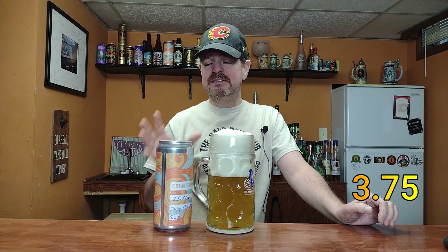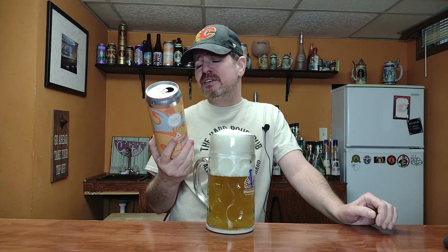Anyway guys, on a scale of one to five I'm going to give this a solid 3.75 — really, really decent, I do like it. If you get a chance and you happen to be in the Niagara Falls area, or you know a guy who lives around there, definitely give it a check out. Thank you guys so much for watching, we'll see you next time.